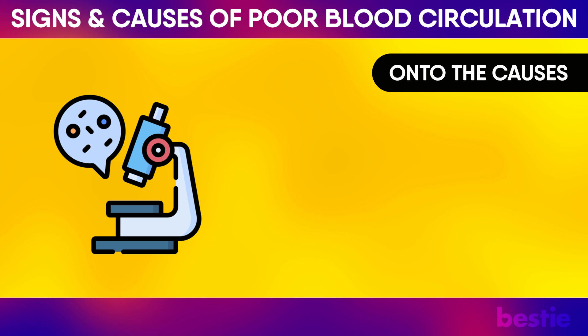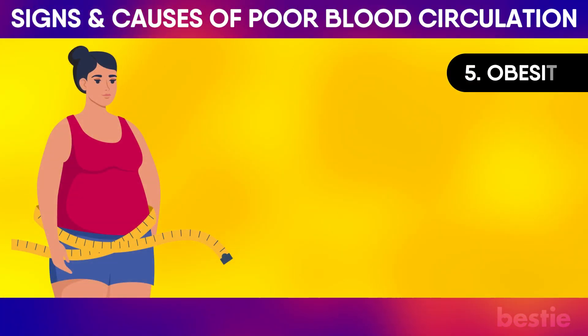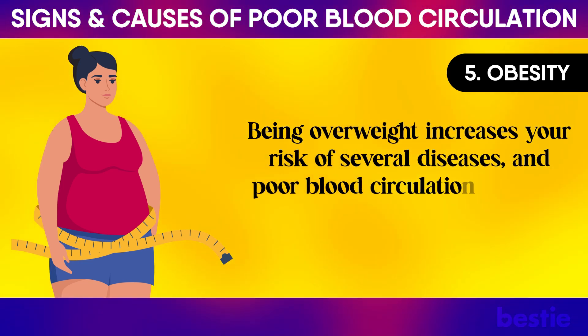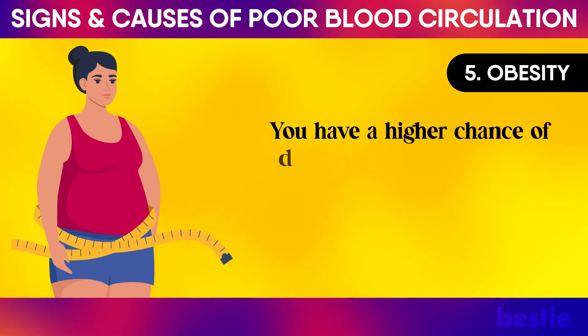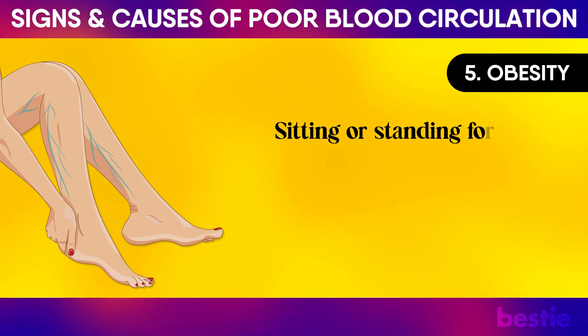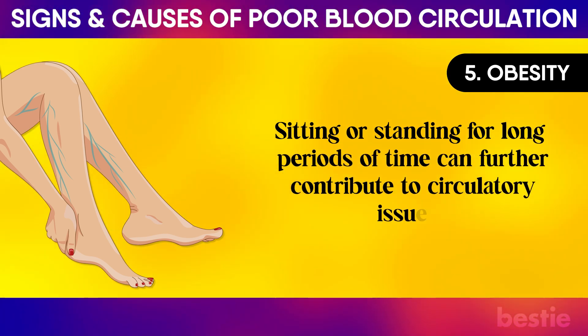On to the Causes. Obesity: Being overweight increases your risk of several diseases, and poor blood circulation is one of them. You have a higher chance of developing varicose veins, which lead to poor blood circulation. Sitting or standing for long periods of time can further contribute to circulatory issues.